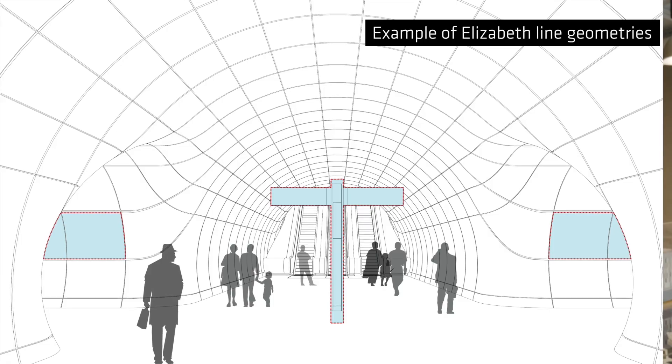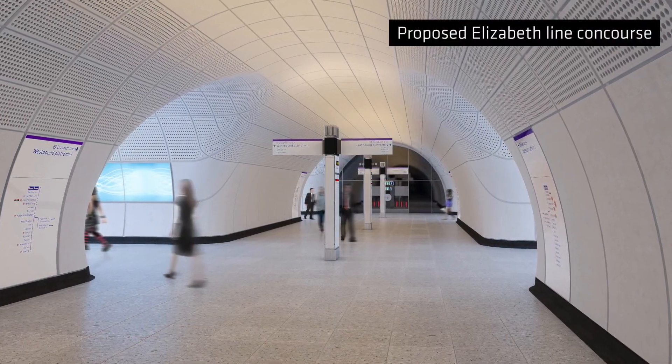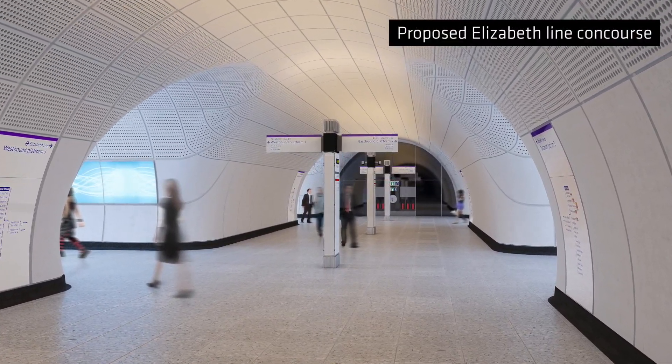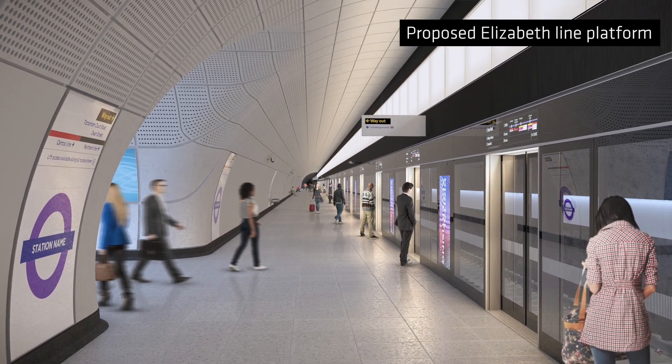The really interesting thing about the Elizabeth Line is that there is a common design language below ground for all the stations and platforms. When you're travelling and using the service there's a great deal of consistency and legibility in the materials and the architectural section below ground. Part of that is a result of the engineering process used to form the tunnels and platforms, where they're bored and sprayed in concrete and the glass reinforced fibre reflects a lot of those geometries.